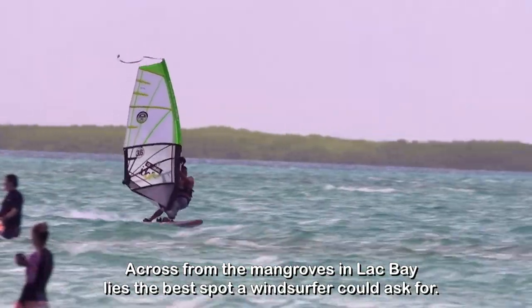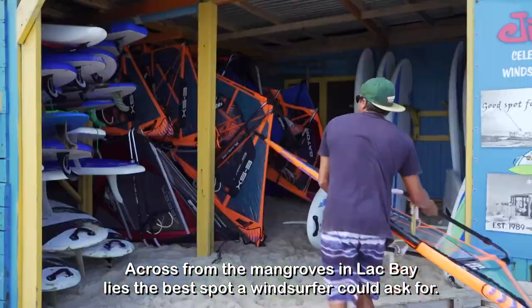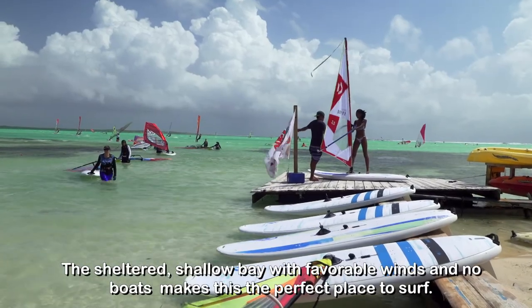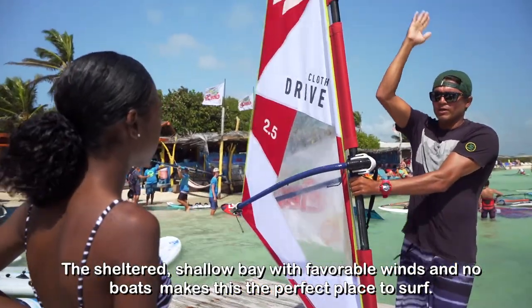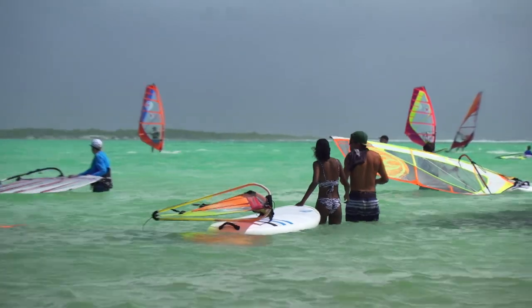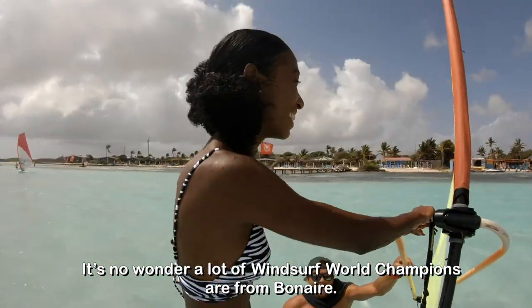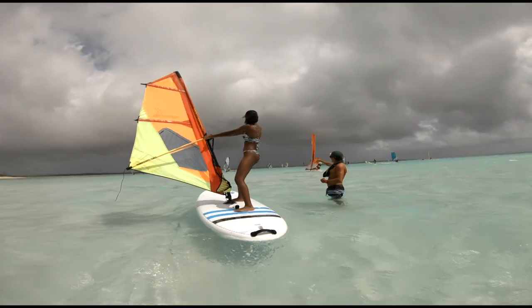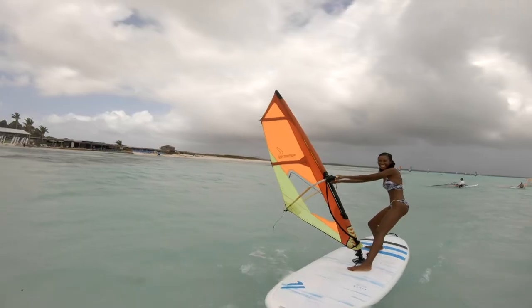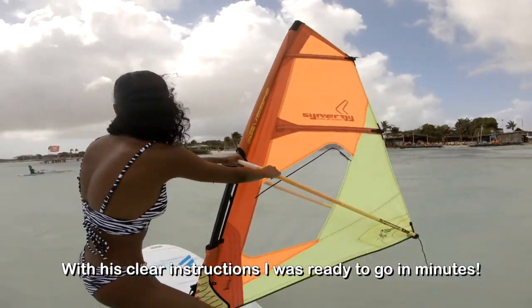Across from the mangroves in Lac Bay lies the best spot a windsurfer could ask for. The sheltered shallow bay with favorable winds and no boats makes this the perfect place to surf. It's no wonder a lot of windsurf world champions are from Bonaire. My teacher Cesar is one of them. With his clear instructions I was ready to go in minutes.